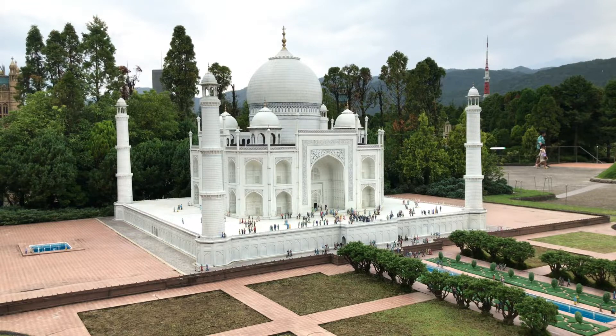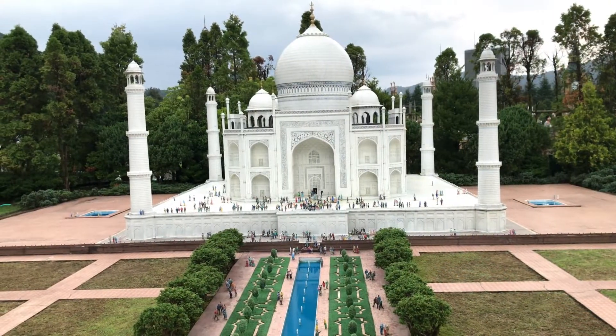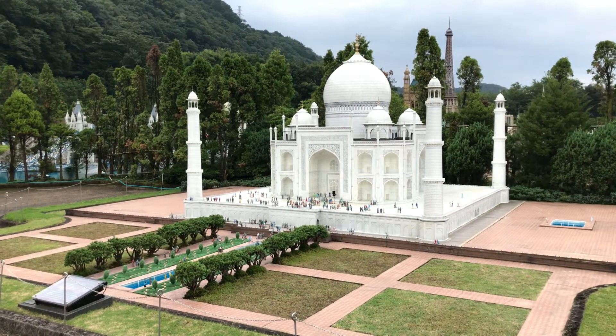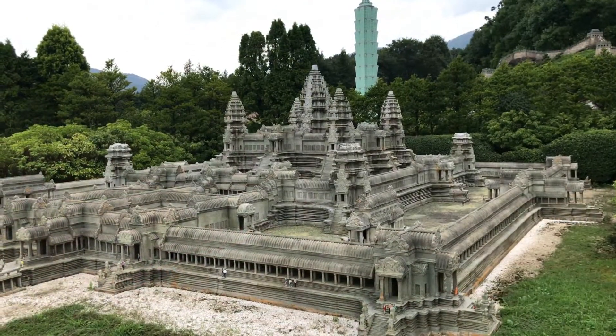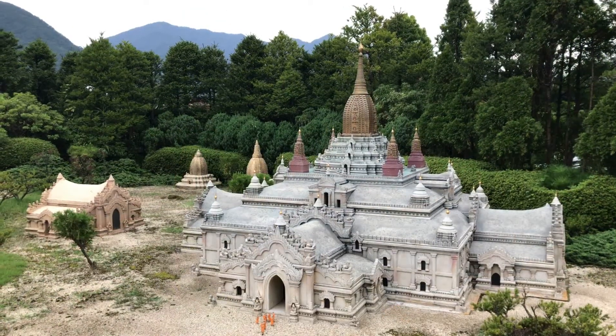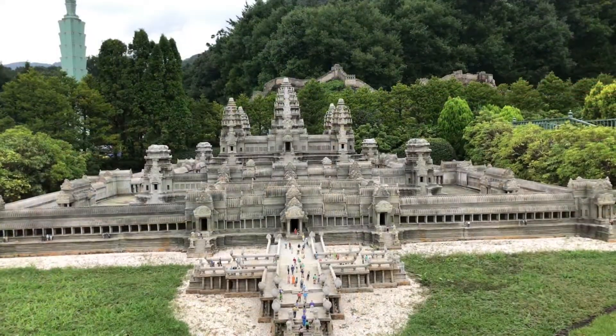So, in this video, more cool stuff from Tobu World Square. I visited Tobu World Square last summer. I made a few videos about the displays there in previous videos. This is video number 5. In this video, we take a look at the Asia area replicas that they had at Tobu World Square. Pretty cool.